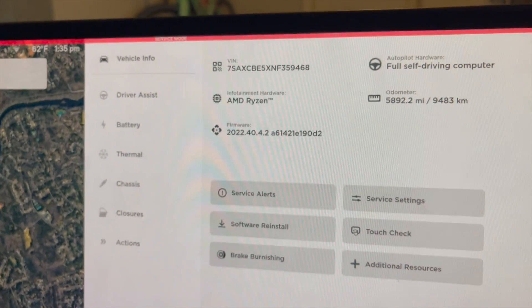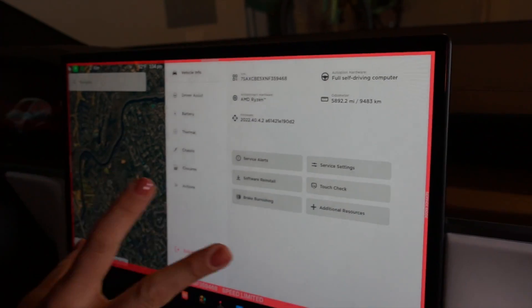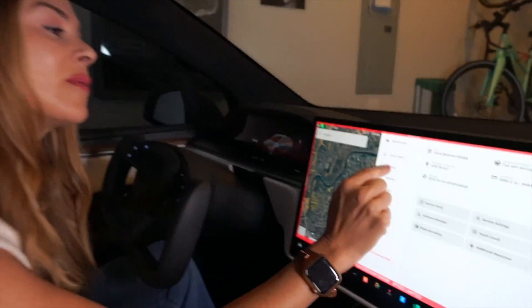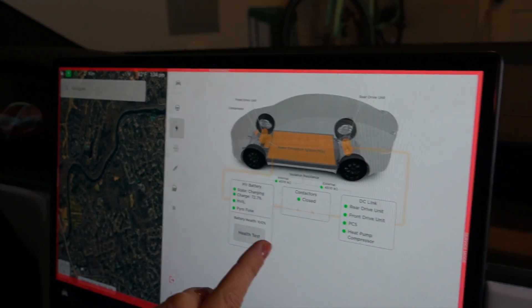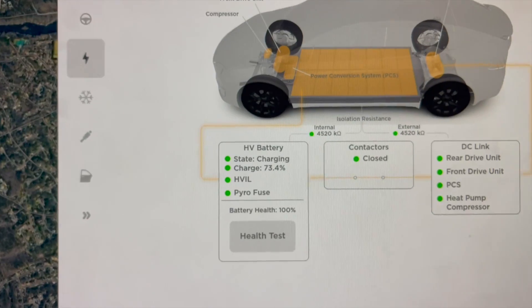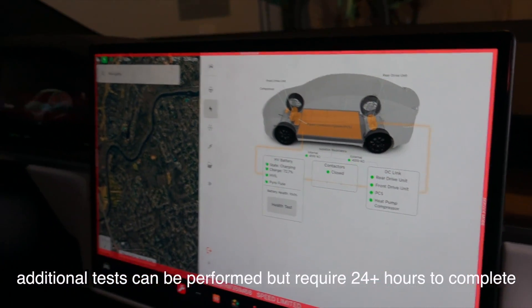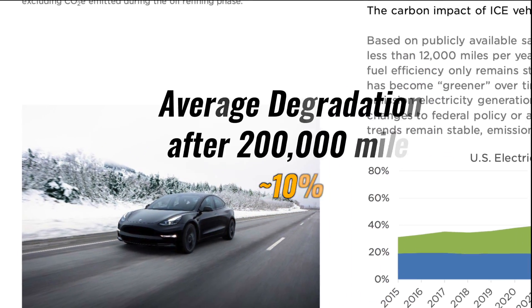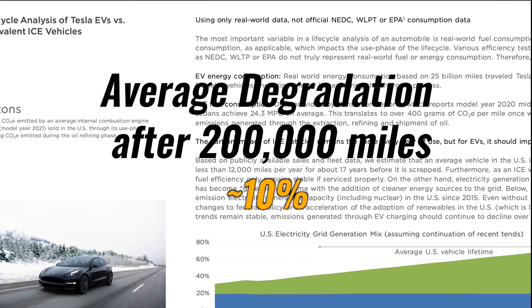Now we're in service mode. You can see the infotainment hardware, autopilot hardware — there's a lot of really cool stuff in here, and at some point I'll do a complete video on all of this. Let's go into Battery. You can see we have high voltage and low voltage. If we go into high voltage, you can actually see that the battery health is 100%. I can see that my battery is still 100% healthy, even with everything that I did to it.